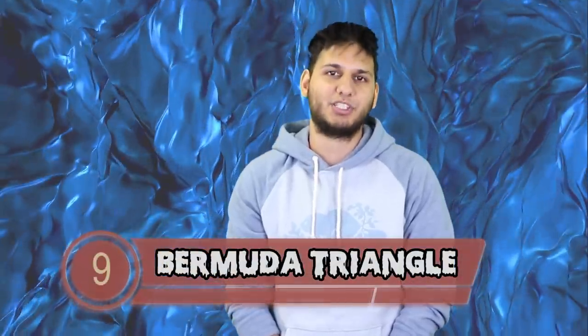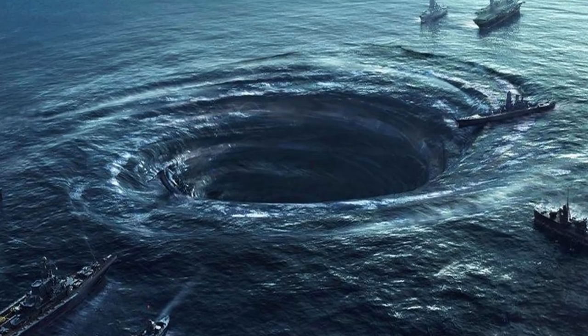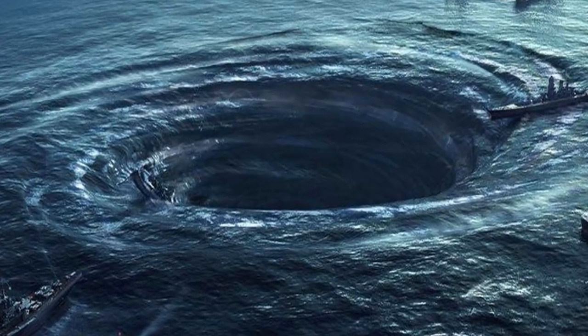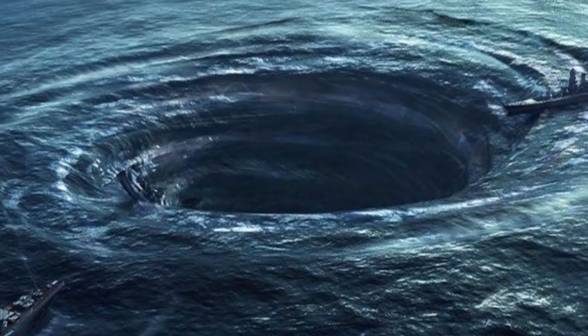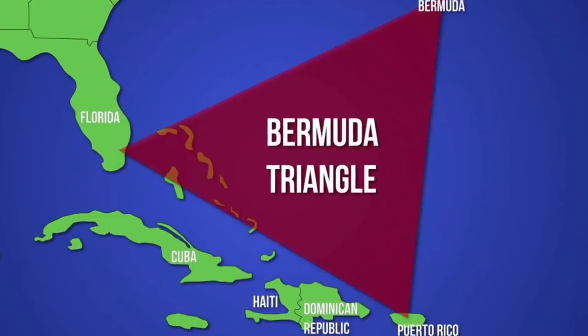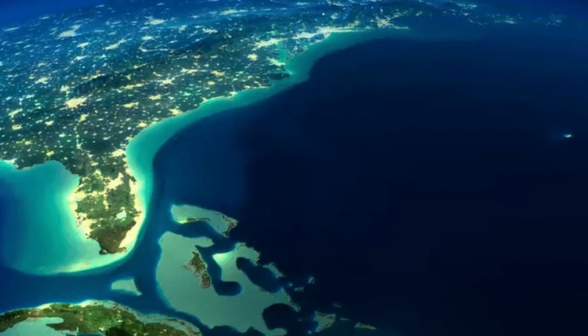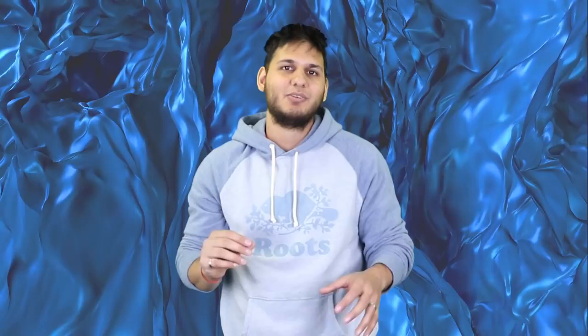At number 9 we have the Bermuda Triangle. No water list could be complete without mentioning the infamous Bermuda Triangle — one of Earth's greatest mysteries. It is located in the Atlantic Ocean between Bermuda, Puerto Rico and Florida. A ton of airplanes and boats have vanished in this area with no explanation. Some speculate that bad weather or human error are the culprits, but others theorize the area is cursed or aliens could be involved. More than a thousand ships and planes have disappeared in the triangle, yet some cruise ships still sail into these waters.